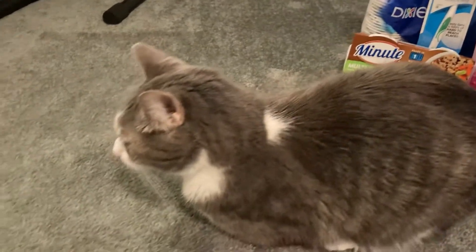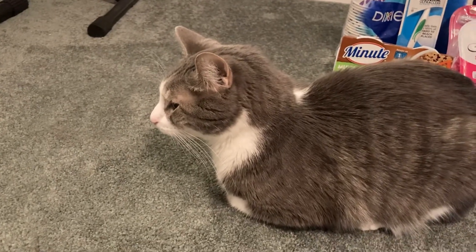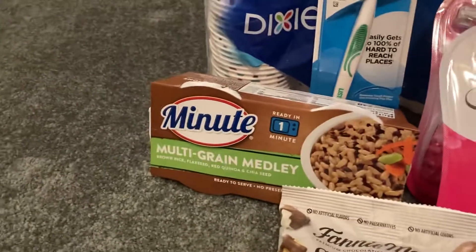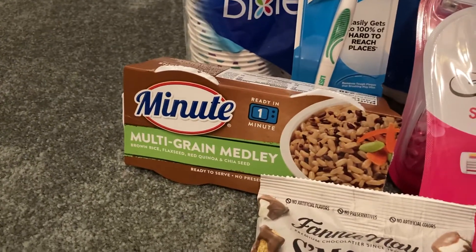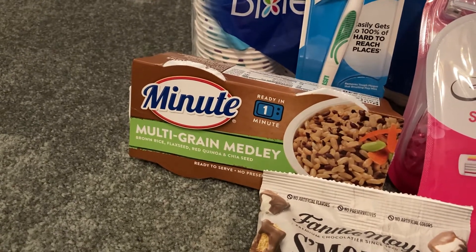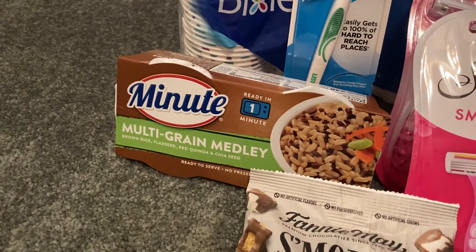Gizmo's being so well-behaved — good job, buddy. He's just quietly watching and listening. So we've also got a good deal on this Minute Rice. This is the two count rice. These are $1.84 in my store and Ibotta gave us 50 cents back, making our final cost just $1.34.